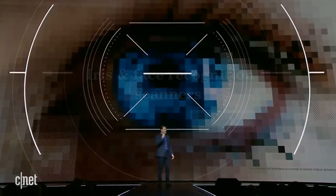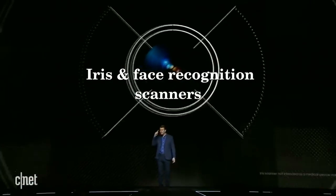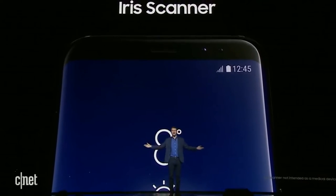One of the most exciting examples of this is the iris scanner, which maps your iris and creates a unique digital signature — an eyeprint instead of a fingerprint. It's the most secure form of biometric security we've ever created.